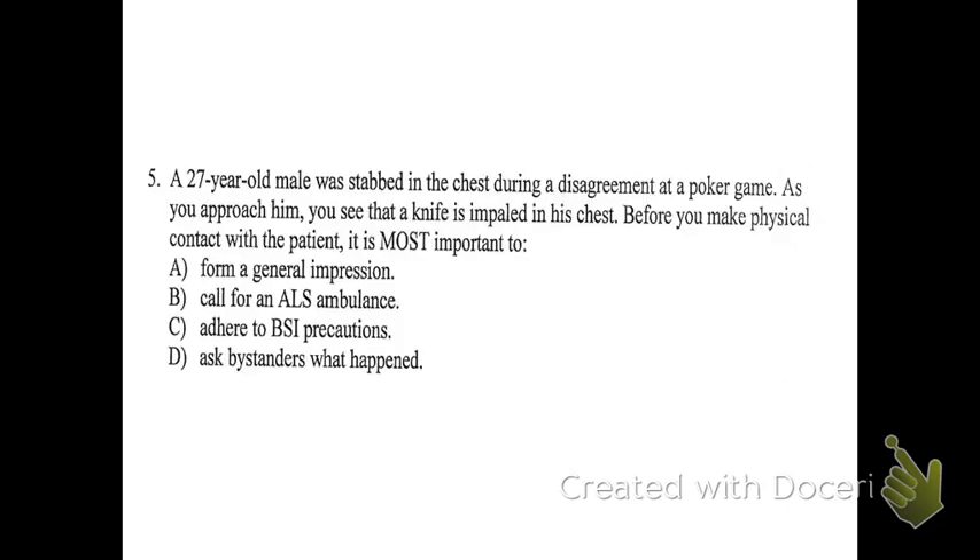Number five: a 27-year-old male was stabbed in the chest during a disagreement at a poker game. As you approach him, you see a knife is impaled in his chest. Before you make physical contact with the patient, it is most important to do what? The answer should be pretty obvious — C: adhere to BSI precautions. If BSI is one of the answer choices in this kind of situation, BSI is going to be the answer. It's the first thing you do at any scene and always takes precedence.